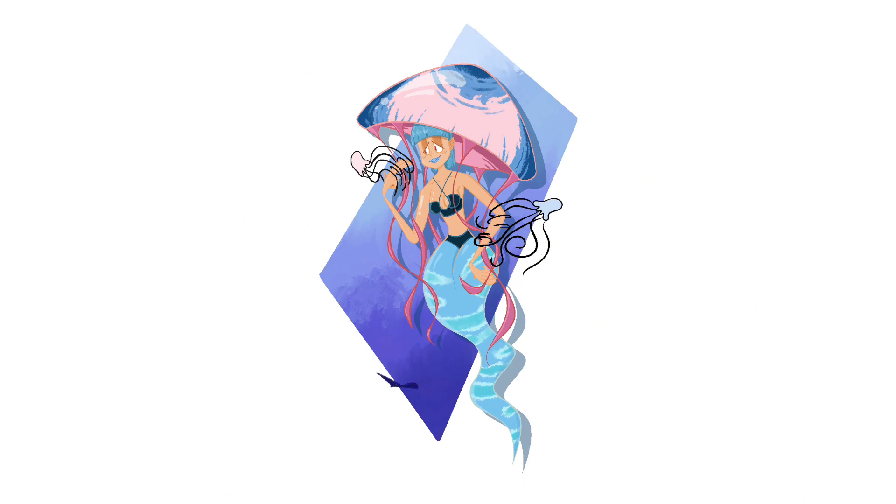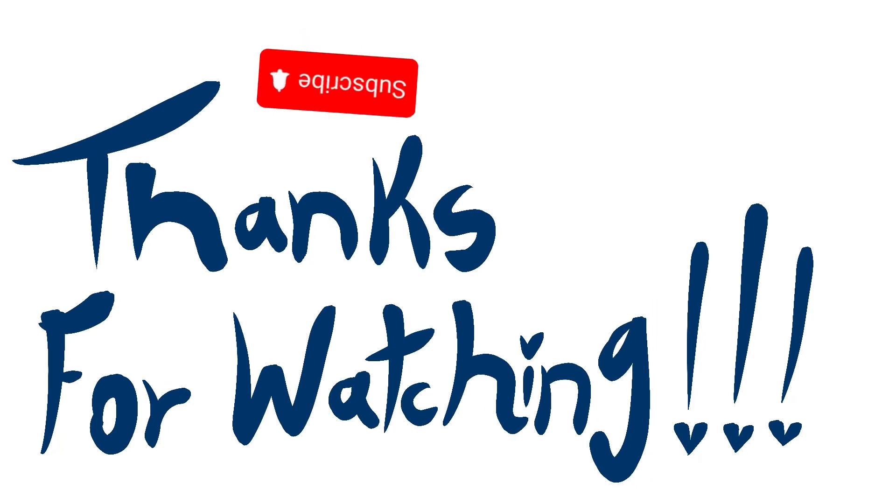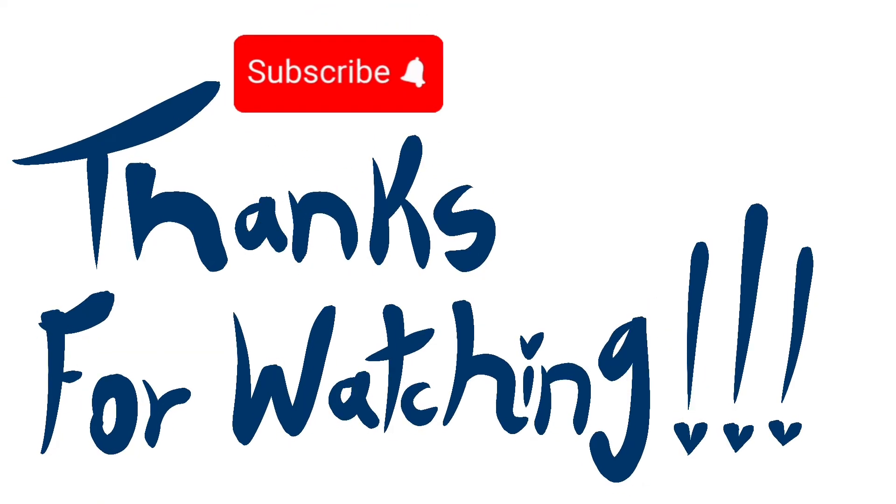I just want to say thank you so much for watching — I really do appreciate it. If you happen to like this video, please be sure to leave a comment and like the video. If you want to continue watching, hit the subscribe button to see more videos. All of these designs are up in my Redbubble shop, which is also in the description. Have a nice one.